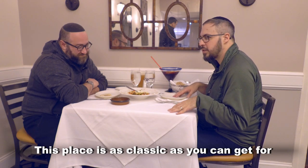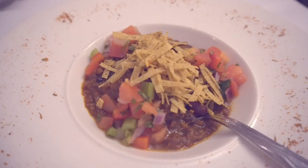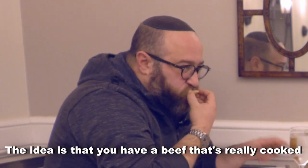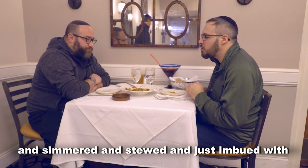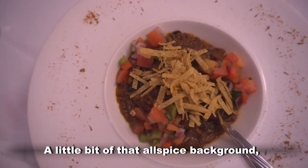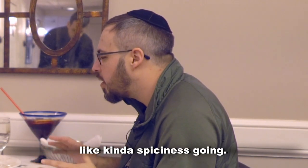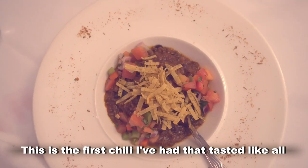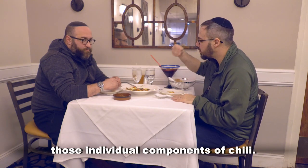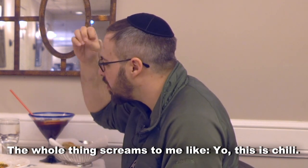I think this place is as classic as you can get for classic fine dining kosher cuisine. Award-winning chili on the menu. The idea is you have a beef that's really cooked and simmered and stewed and just imbued with a wide berth of — I like to call them earthy spices. A little bit of that all-spice background, like kind of spiciness going. This is the first chili I've had that tasted like all those individual components of chili. But the whole thing to me screams like, y'all, this is chili.